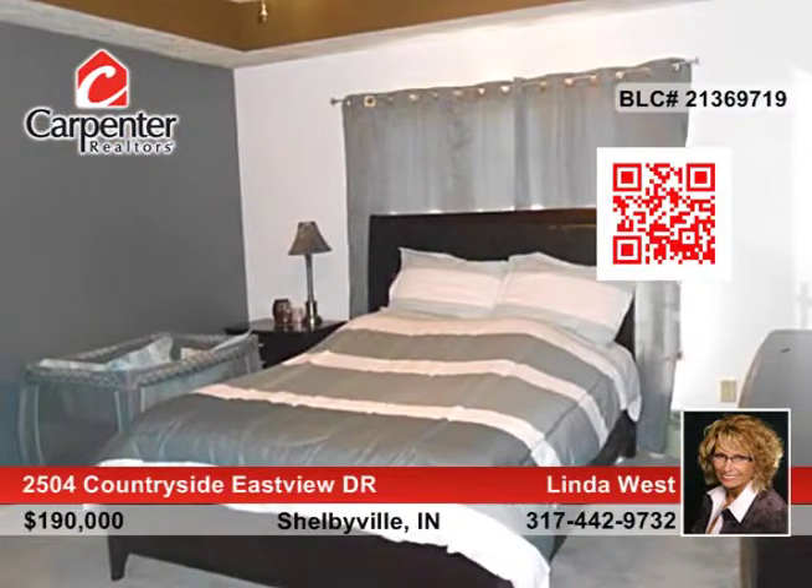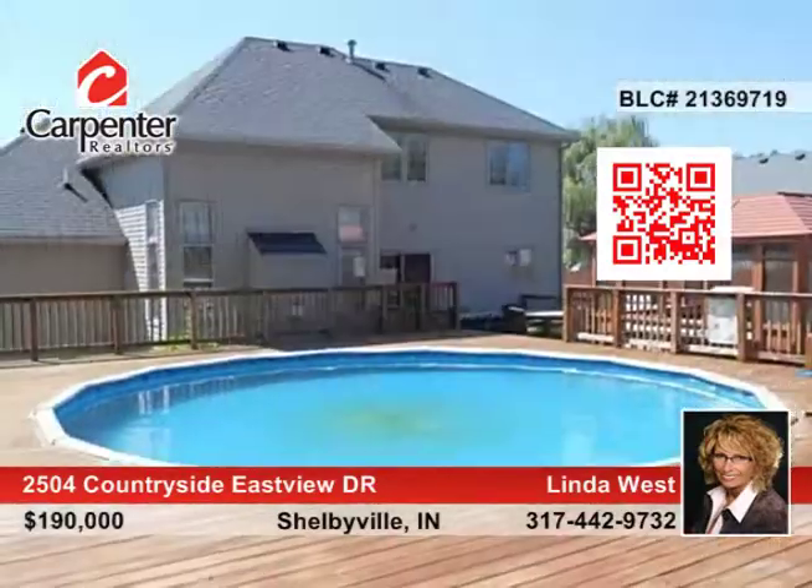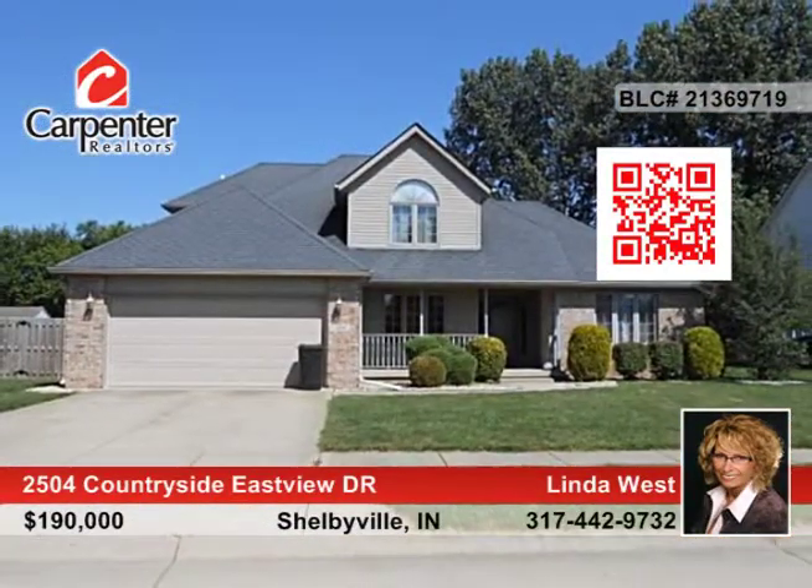Step out back to your above ground pool surrounded by a multi-level deck, covered hot tub, bar, and fenced yard with mature trees. Linda West is eager to hear from you.